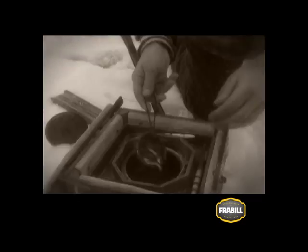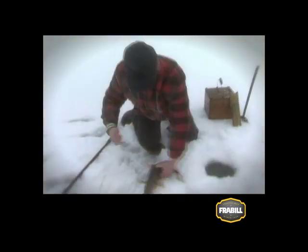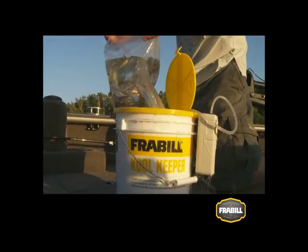Ever since anglers first baited hooks, live minnows have played a primary role in catching fish. As bait, minnows are just about as good as it gets. They come in many species and sizes, and are available all year long, regardless of season, and they sport a lively natural action in both warm and cold water.